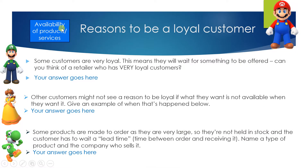Let's explore the reasons to be a loyal customer. Luigi's first question: some customers are very loyal, meaning they will wait for something to be offered. Can you think of a retailer who has a very loyal customer base? Write your answer in the blue box underneath Luigi. Daisy's question: other customers might not see a reason to be loyal if what they want is not available when they want it. Give an example of when a product was not available from a usual shop, causing people to go elsewhere. Write your answer by Daisy.